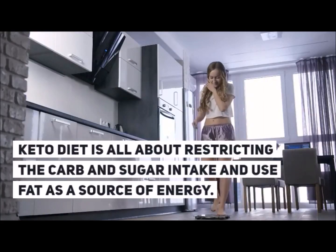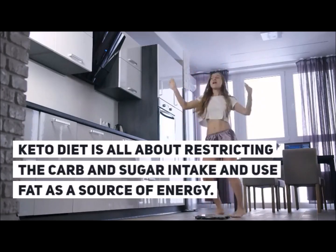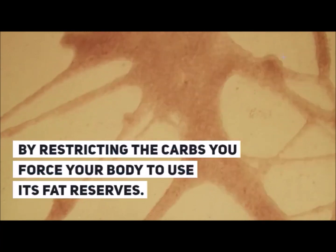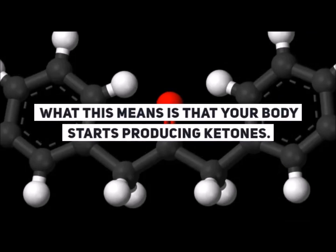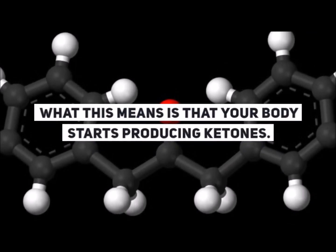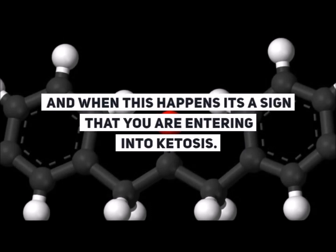Keto diet is all about restricting the carb and sugar intake and using fat as a source of energy. By restricting the carbs you force your body to use its fat reserves. With any keto diet it takes anywhere from two to six days to get into ketosis mode, which means your body starts producing ketones — and when this happens it signifies that you are entering into ketosis.